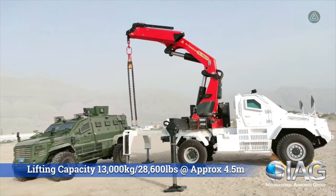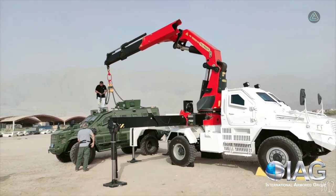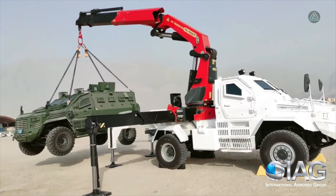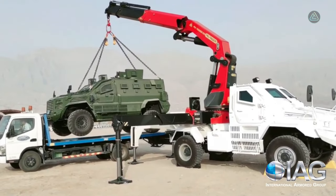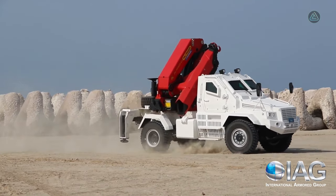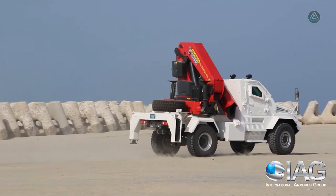Powered by a commanding 380 horsepower engine with a torque of 1,900 Newton meters, the IAG Armored Rescue Crane Vehicle embodies strength and reliability. While accommodating two occupants, it boasts STANAG 3-level armor, emphasizing its commitment to top-tier protection in challenging scenarios, and stands as a testament to advanced engineering in specialized rescue vehicles.